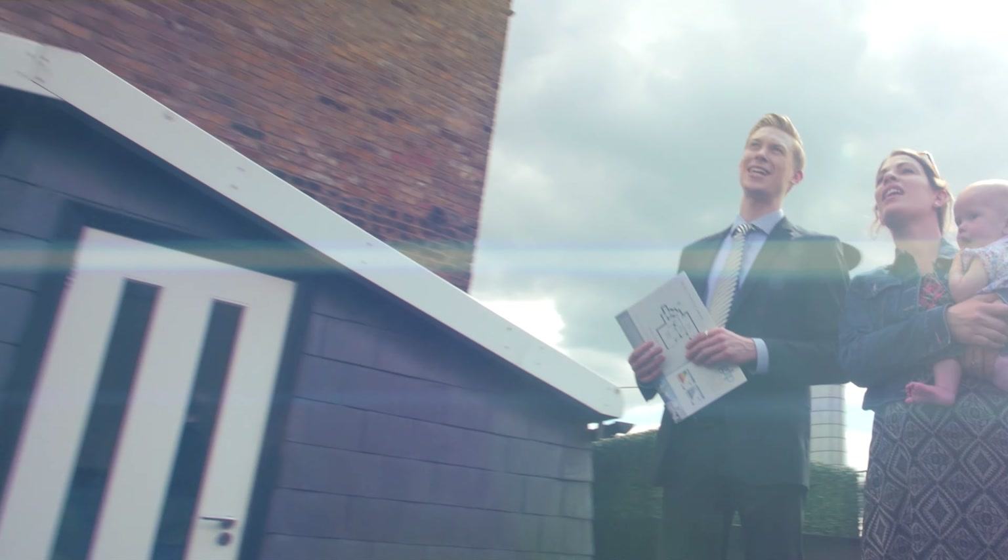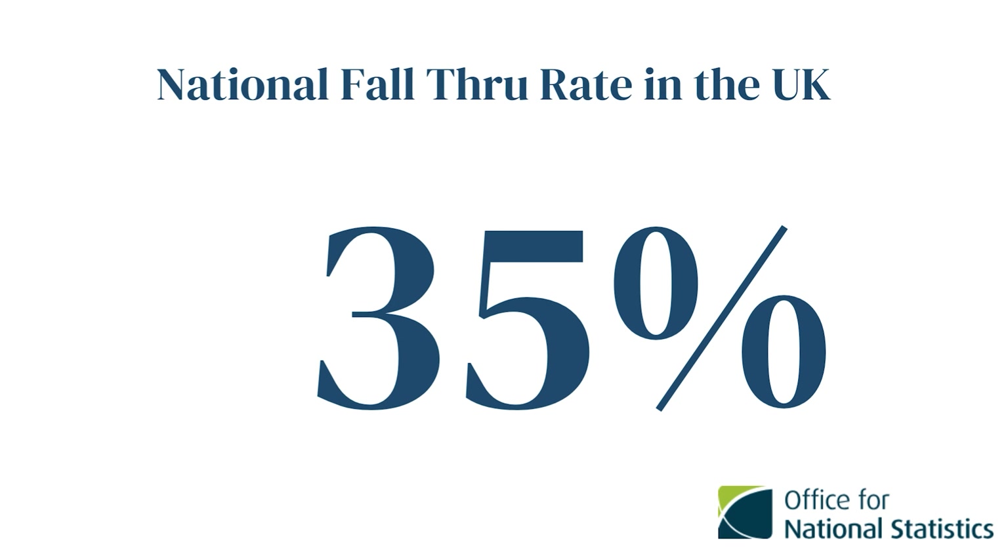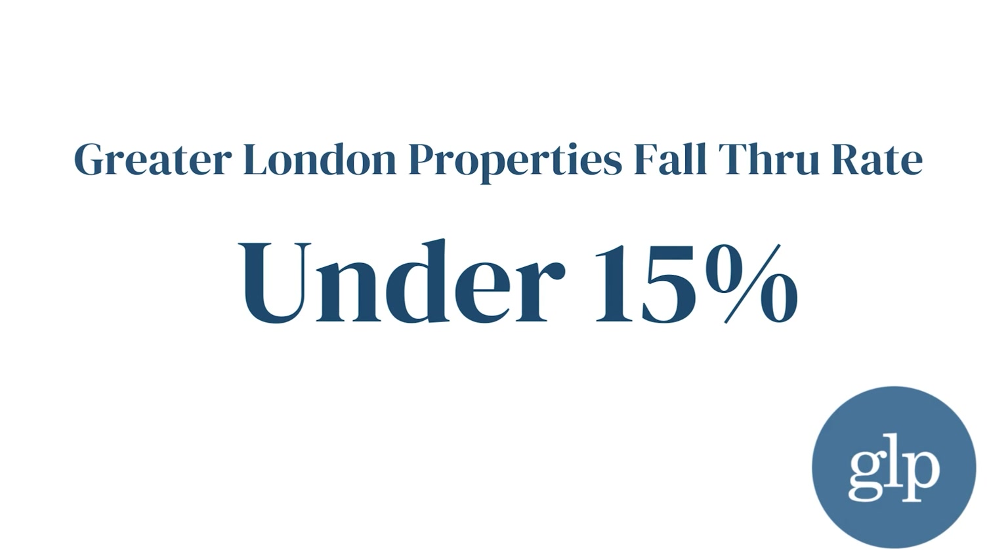We sometimes average over 7% over the listing price. Fall-throughs are unfortunately part of the business. Nationally, the fall-through rate is over 35%. However, at GLP, ours is under 15%. How do we do this?